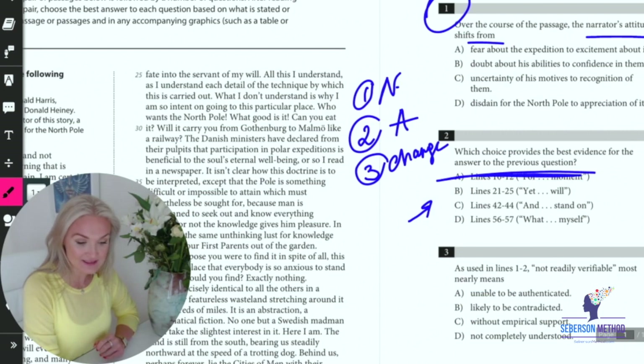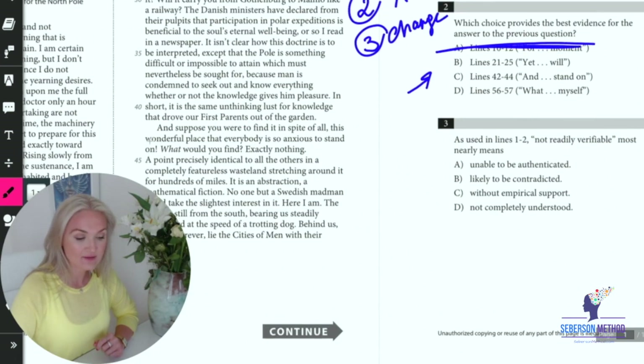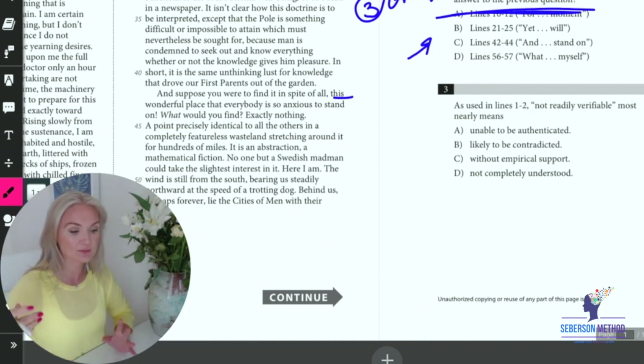We can easily dismiss C because it's from lines 42 to 44: 'And suppose you were to find it in Spenavall, this wonderful place that everybody's so anxious to stand on.' This is missing the most important component — it's missing the narrator. It's not talking about the narrator's attitude. And when he says 'this place,' the pronoun is pointing to the North Pole. So definitely not C.